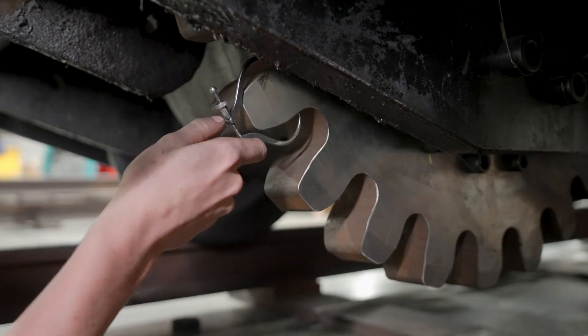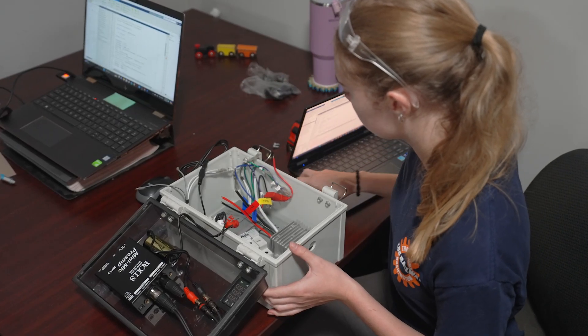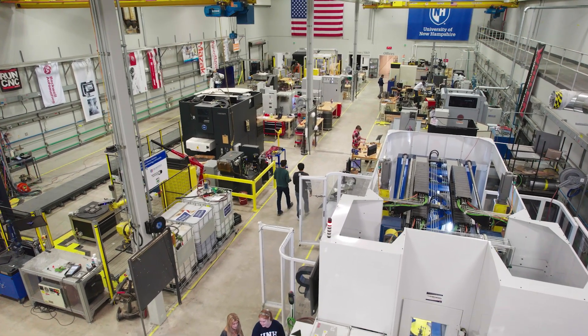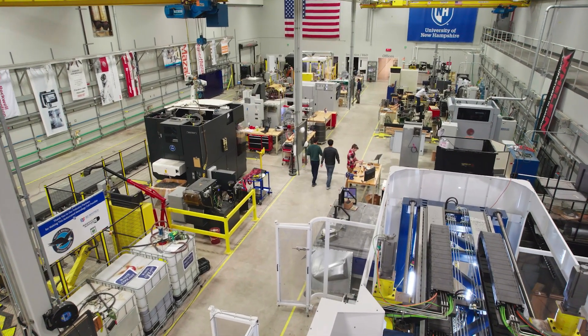UNH definitely provides an excellent platform to work with the engineers of the next generation. We were just blown away by the capabilities of the university — both the John Olson Manufacturing Center as well as just what the students are involved with. A lot of hands-on experience, which is a little different than what I got at the university where I got my engineering degree.